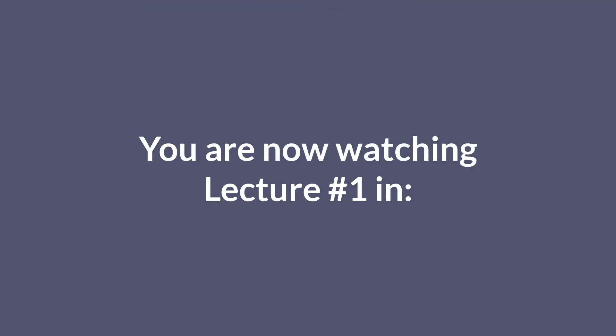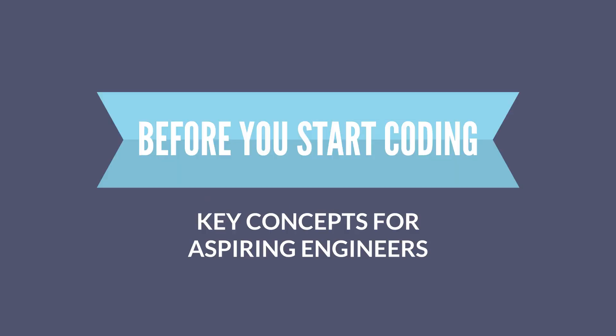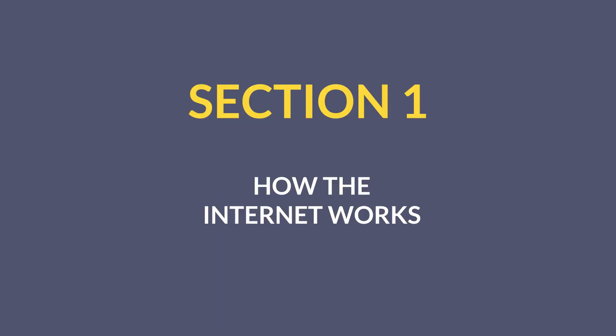And before we move on with the story, I should mention you're currently watching lecture number one in section number one of a new online course called Before You Start Coding: Key Concepts for Aspiring Engineers. The lectures in this first section are all about how the internet works.